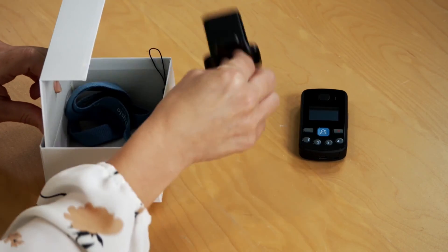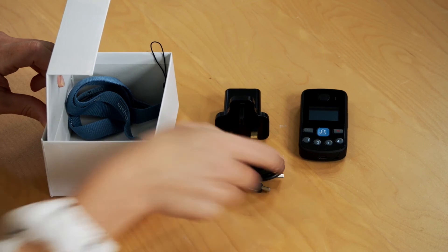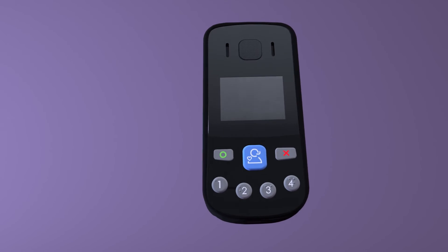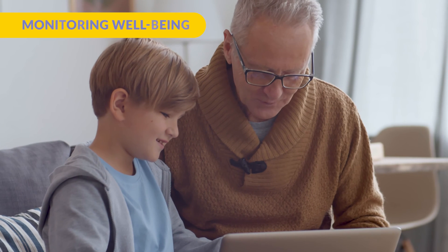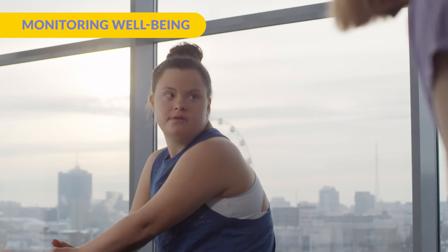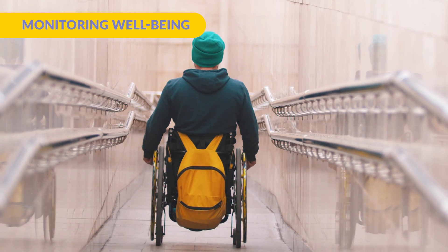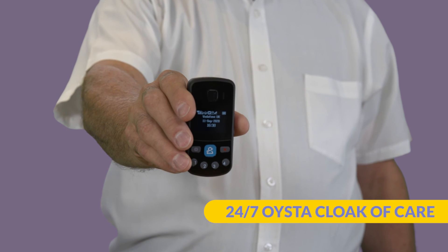The Oyster Pearl is a digital telecare solution. Being digital means that it is not reliant on a Wi-Fi or telephone connection as with many other traditional telecare solutions. Able to monitor the well-being of the VIP both within the home and out in the community, there will never be a location where the Oyster Cloak of Care cannot reach and assist them.